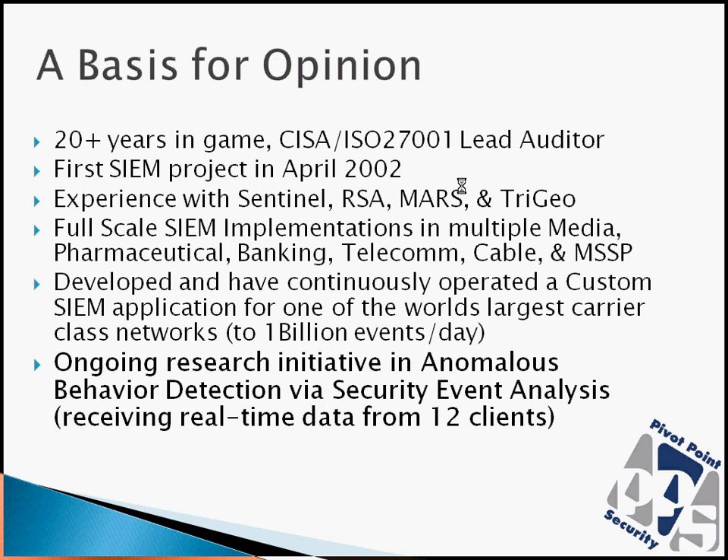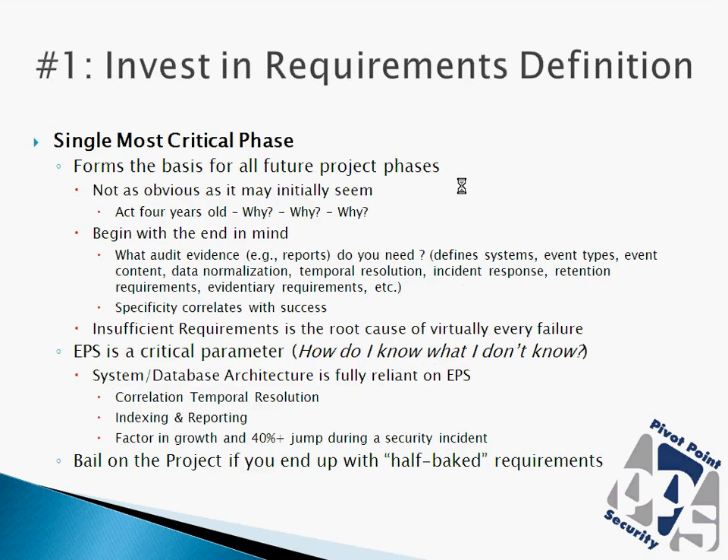I don't have the time here to bore you with how wonderful and experienced we are in this particular area. Suffice to say, we've been doing SIEM for about seven years. We've worked extensively in different industries with different types of SIEM products. We've even developed custom SIEM projects and implementations for particular clients. So with no further ado, let's talk about the five common attributes that we see in what are referred to as successful SIEM projects.